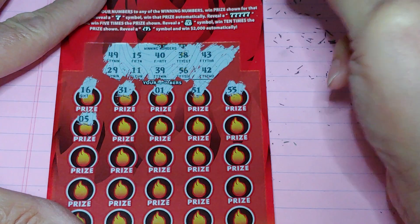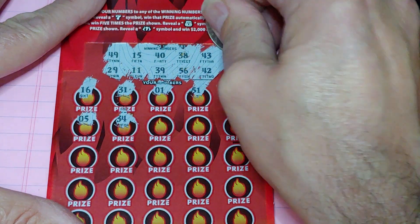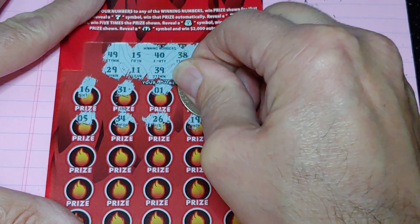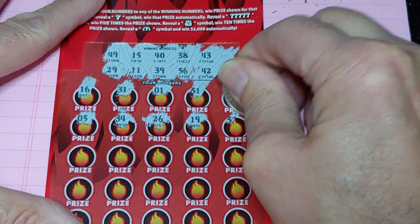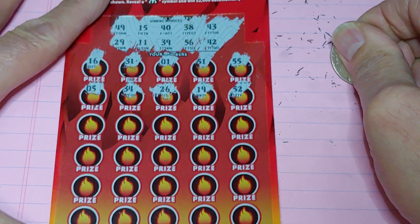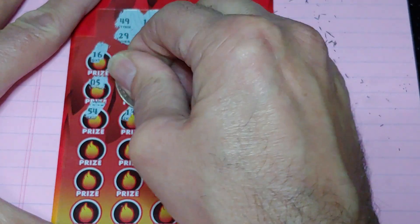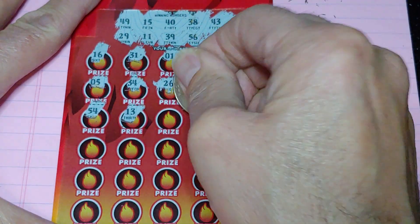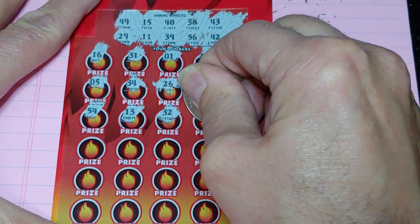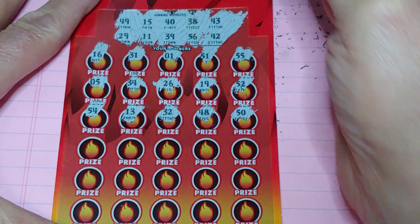Nothing in the first row. 5, no good. 34, got a 43, 26, 19, and a 52. Keep going. 54, 13, 32, 48, and a 50.